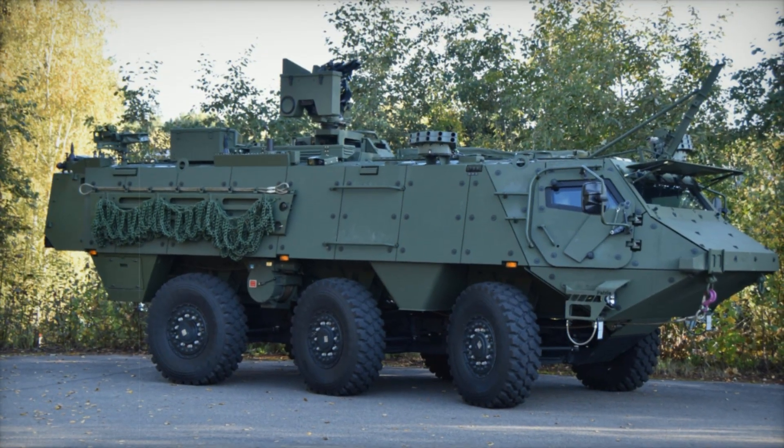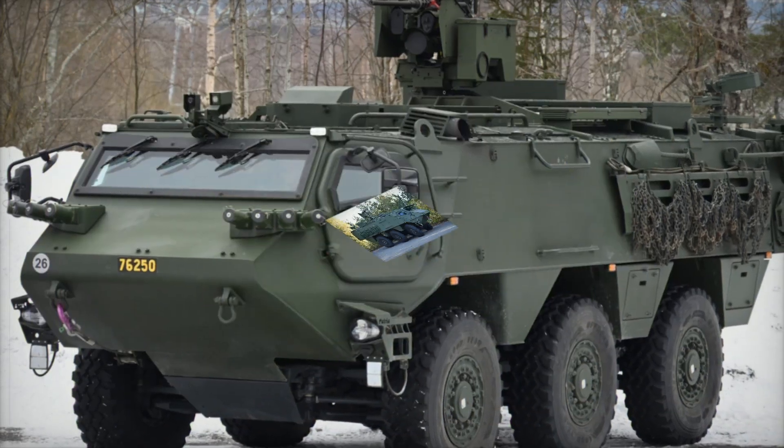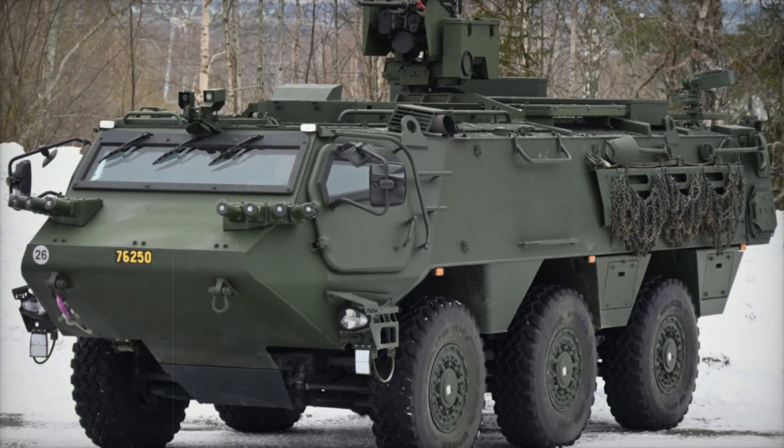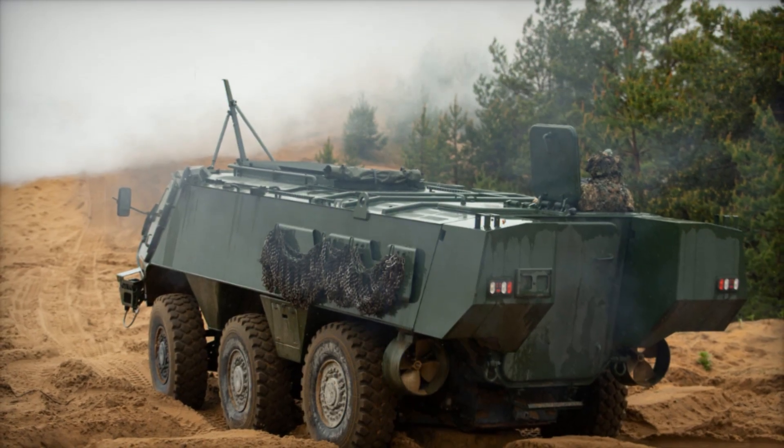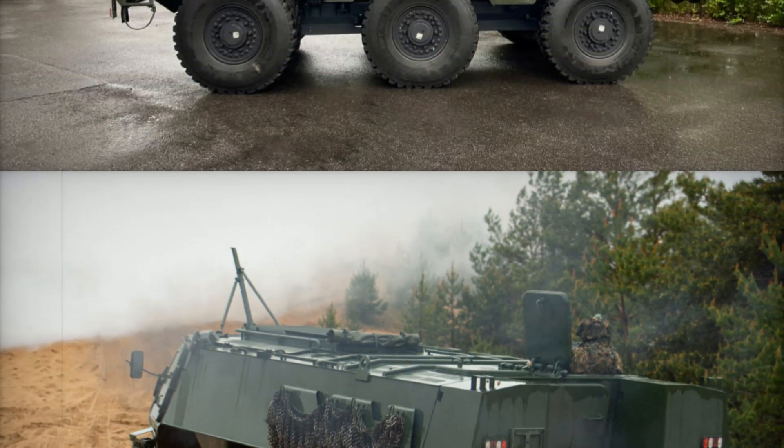The vehicle can handle trenches, steep slopes, and even water crossings up to 1.5 meters deep. With a payload capacity of 8,500 kilograms and room for 10 fully equipped soldiers, the Patria 6x6 combines power, versatility, and protection. Its modular design allows it to integrate future technologies, including advanced weapon and communication systems.